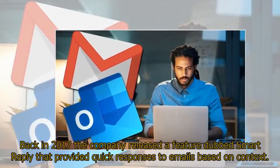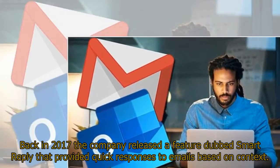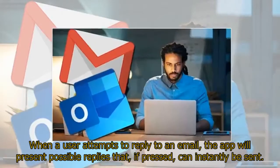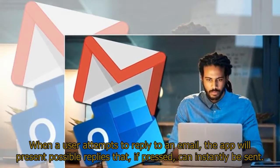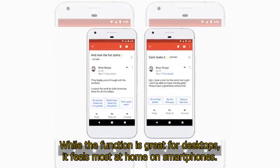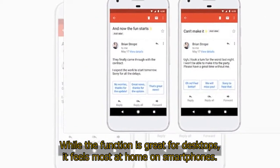Back in 2017, the company released a feature dubbed Smart Reply that provided quick responses to emails based on context. When a user attempts to reply to an email, the app will present possible replies that, if pressed, can instantly be sent. While the function is great for desktops, it feels most at home on smartphones.